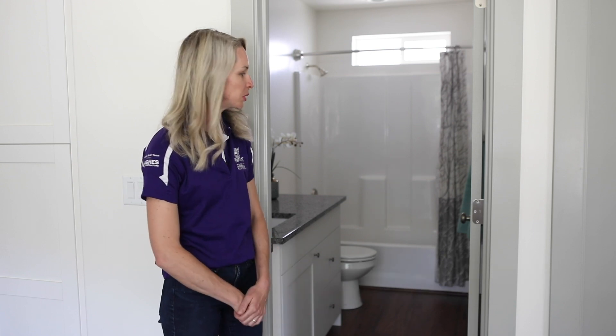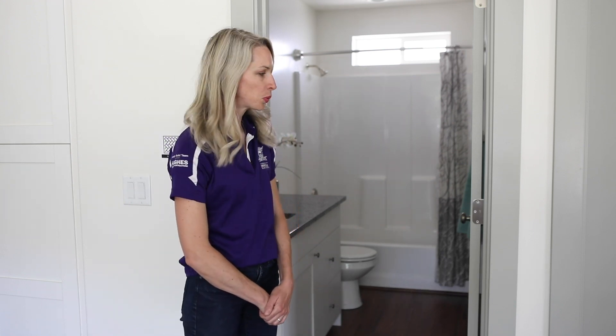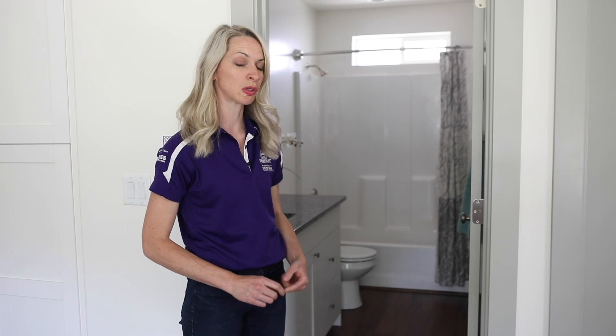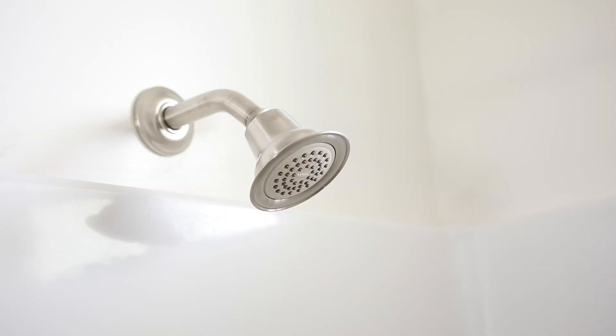Let me talk a little bit about the bathrooms in the Net Zero home. Behind me is the main bathroom just right off of the dining room. It's a tub shower combo with one sink. These are WaterSense certified low flow bathroom fixtures which includes your toilet, your sink faucet, your shower faucet, and your shower head.